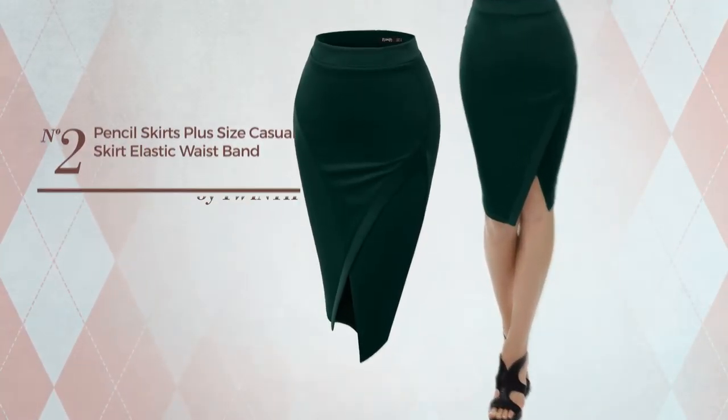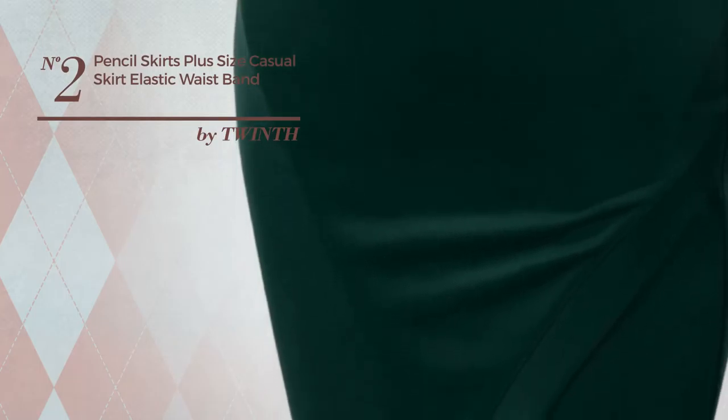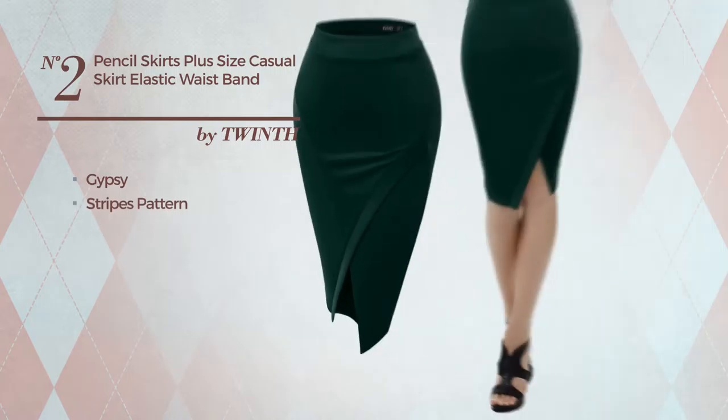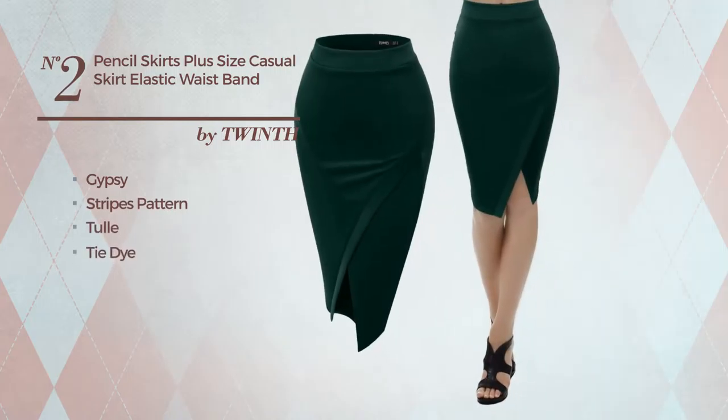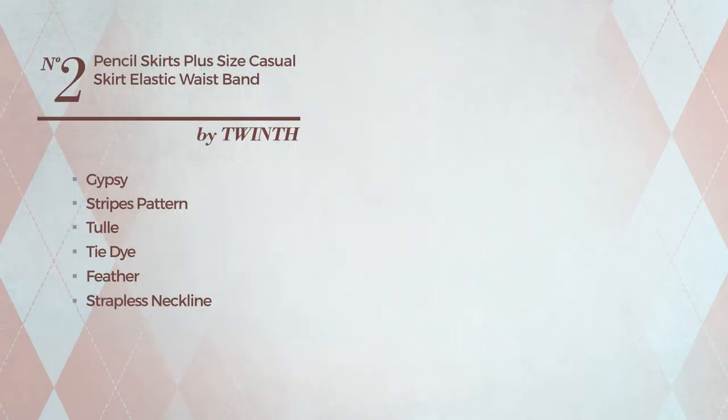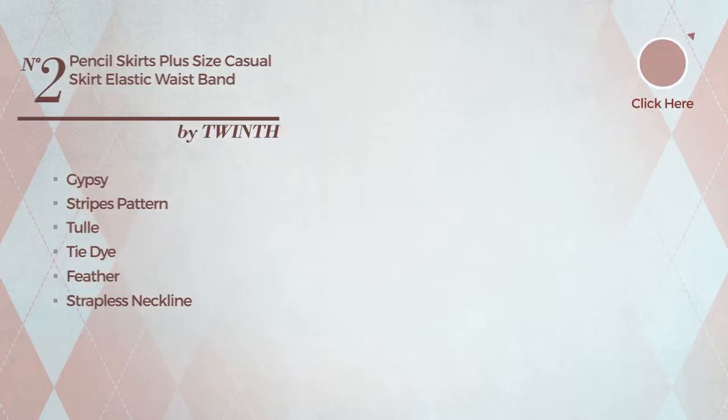Number 2: A Tutu Ballroom Ballerina Length Straight Skirt. Featuring an elegant gypsy influence with stripes pattern, produced with elastic tulle, styled with tie-dye and adorned with feather. This skirt includes strapless neckline, tulip sleeves, lace up front, side slit, short length hemline, elastic waistband, crop top and pocket. Available just in this color.